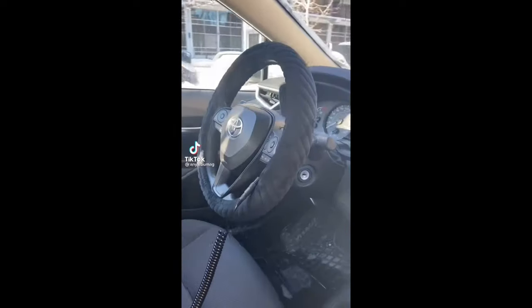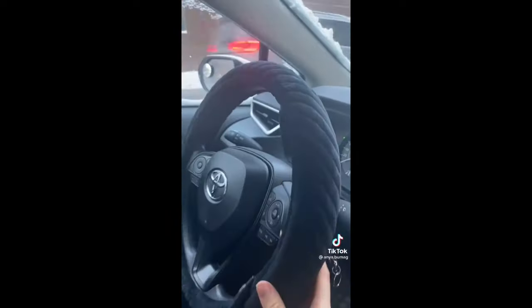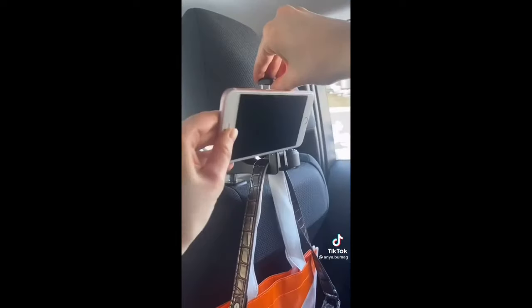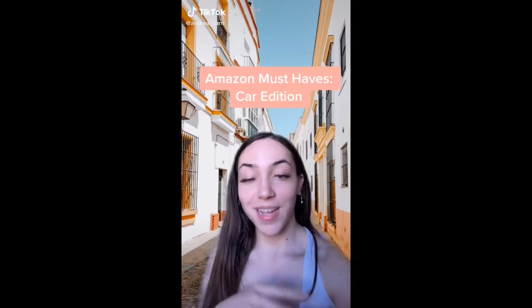If you live somewhere cold, you need this wheel warmer — it connects directly to your car's outlet and heats up in about 30 seconds. There's also a cute little case for your car documents. Lastly, these 2-in-1 car seat hooks can simultaneously be used as a phone holder as well.